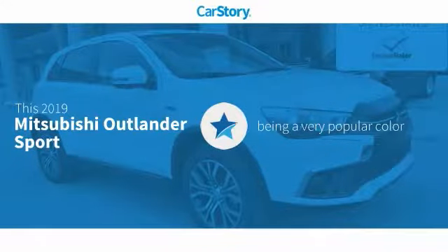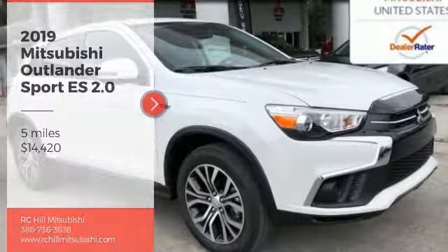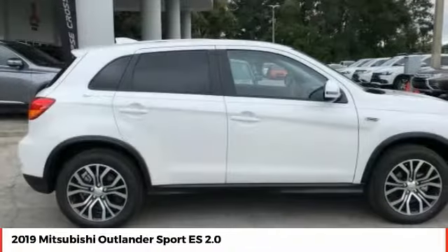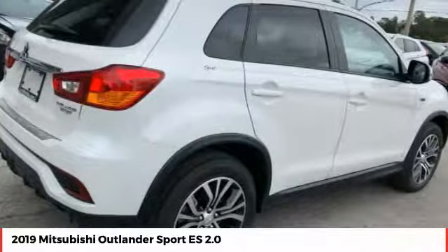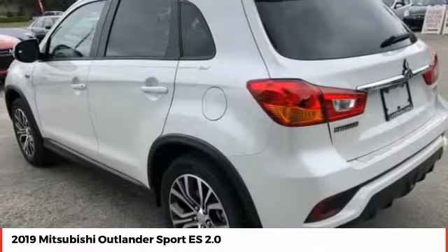Car story research indicates this vehicle as being a very popular color. Make a great choice today with the 2019 Outlander Sport. The all-new Outlander Sport features a fuel-efficient engine paired to either a five-speed manual or a continuously variable transmission and comfortable accommodations for five.